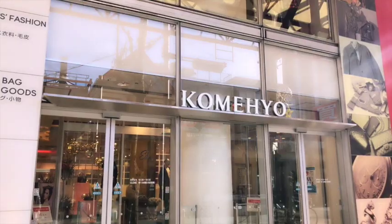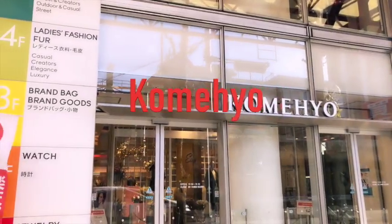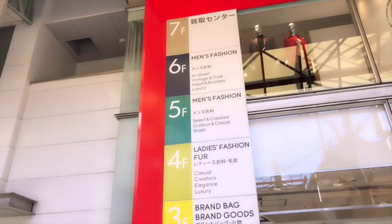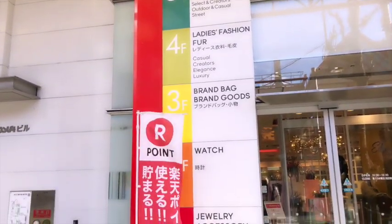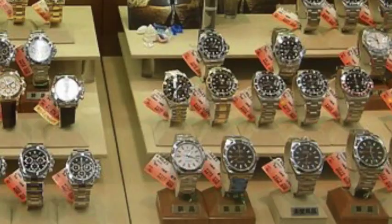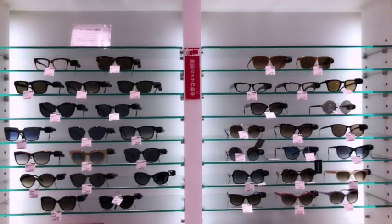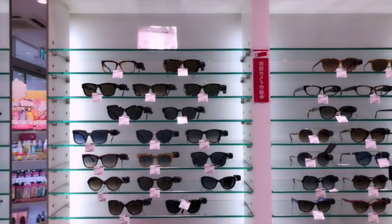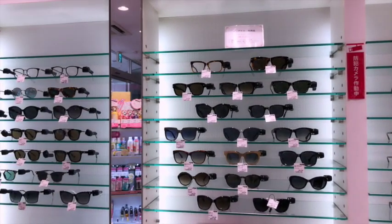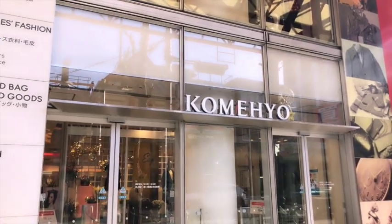Next is a shop called Komehyo. As you see, they look almost like a department store. They sell all kinds of pre-owned goods and are famous for pre-owned watches as well. In my impression, they normally sell only good condition ones, so their price is relatively high. But they have all variety of brands and their conditions are good.